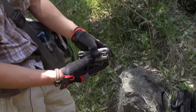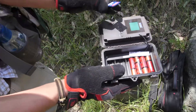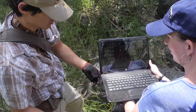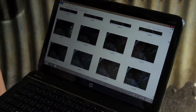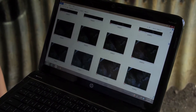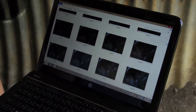We have an SD card in here and this has all of our data on it. All right, here we go — we've put the card in. Here's the real fun part: going through the data and seeing what wildlife species. So far we have Homo sapiens and domestic dog.